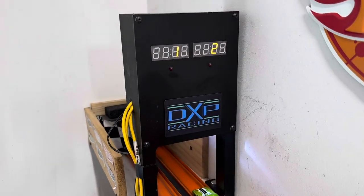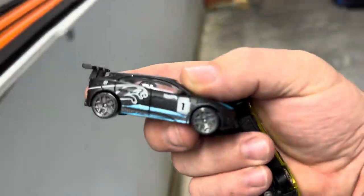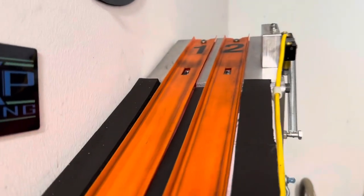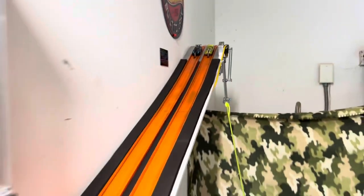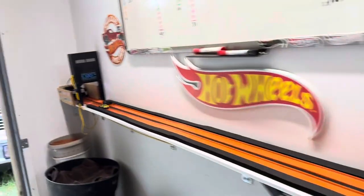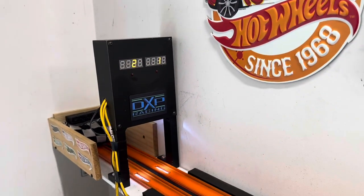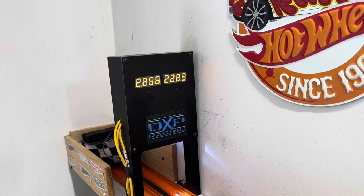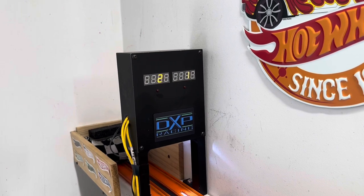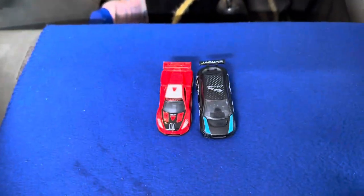A little too much on the old batteries — must be lithium. 39 to a 55 — a 16-thousandths beat for the Jag. I believe he may take this one over here too — ready, set, go! He got him — 23 to a 56 — running some pretty good times. That's a 33-thousandths beat. The Renault got beat — here you go, here's your finals.